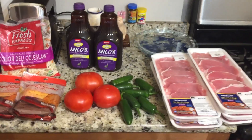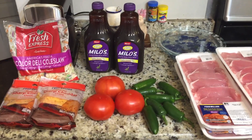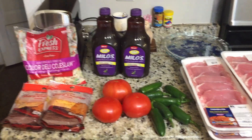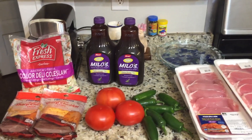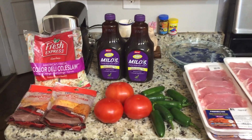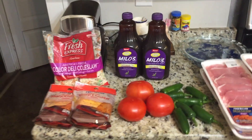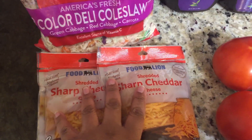Hey y'all, we have another haul — this is a Food Lion only haul. I actually originally went in to get some teas, some coleslaw mix, and some tomatoes for our salad tonight that we're having with our ravioli, but I ended up picking up a few more things.